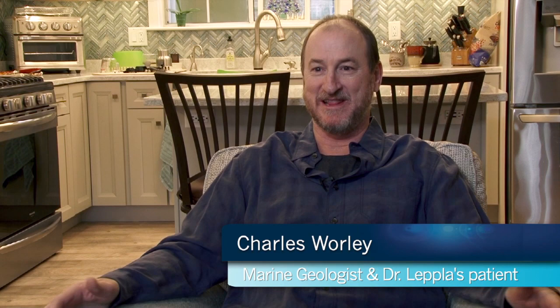I'm Jennifer Miller, a physician assistant at Cape Cod Healthcare Neurosurgery. Approximately 8 out of 10 Americans will suffer from back pain during their lives. Sitting hunched over at your desk can put up to 200 pounds of pressure on your lumbar spine. Fortunately for residents of Cape Cod, the availability of minimally invasive surgery can relieve this pain. To find out more, visit us at CapeCodHealth.org Neurosciences.